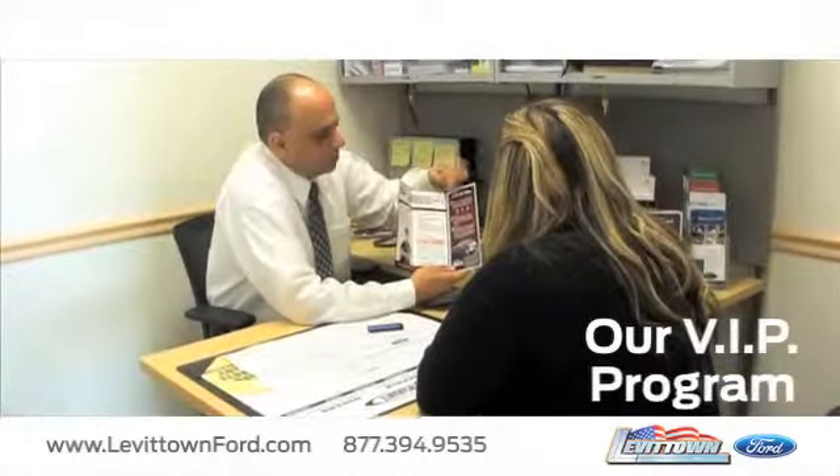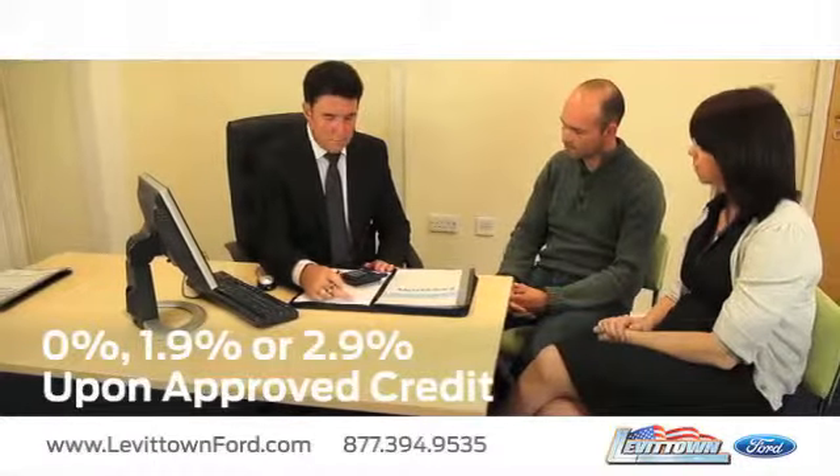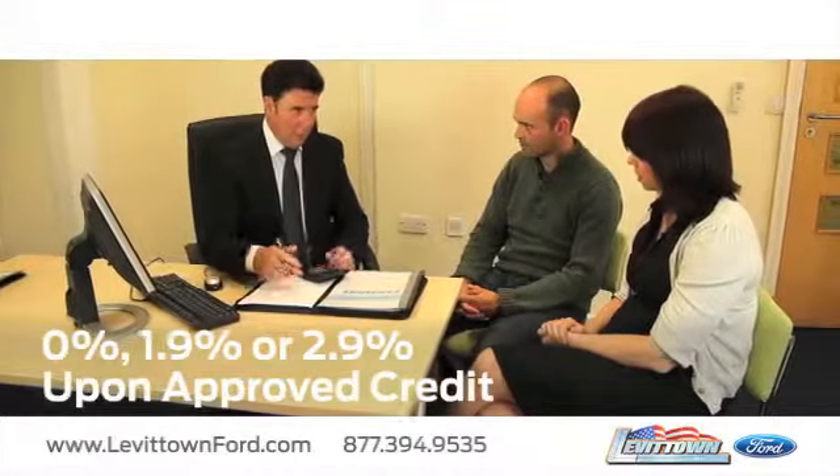While you're there, get information about our VIP program and receive finance rates as low as 0%, 1.9%, or 2.9% upon approved credit.